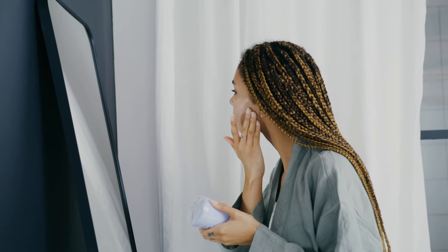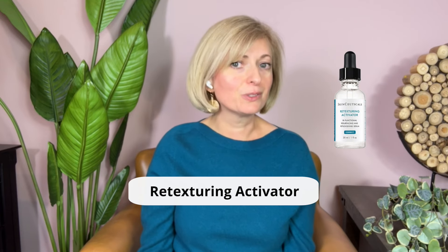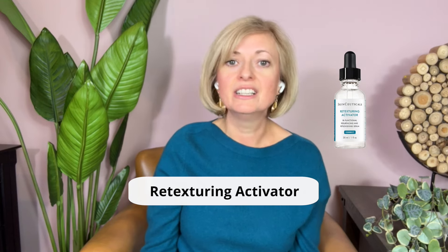Even though you want to avoid harsh exfoliation, gentle exfoliation is necessary to keep your skin healthy and young looking. I love SkinCeuticals Retexturizing Activator, which simultaneously exfoliates and replenishes moisture for radiant and smooth skin. If you are using this product, try it a few times — it may be okay for you, but maybe it's too harsh. Even this gentle product may not be okay for you, so then don't use it.